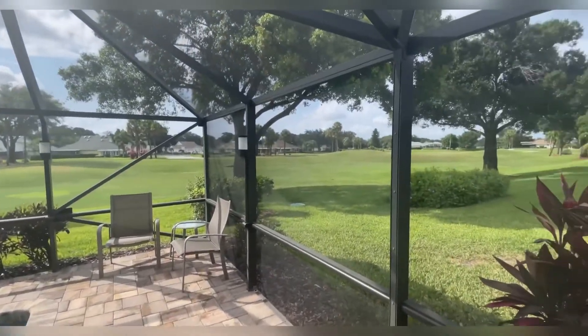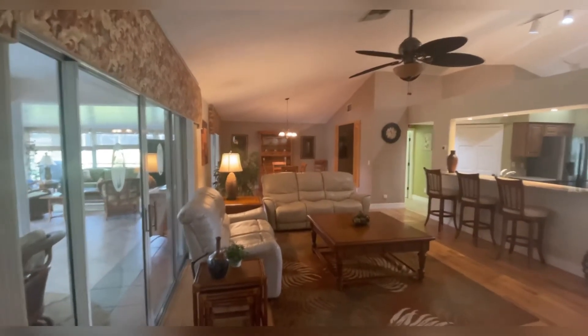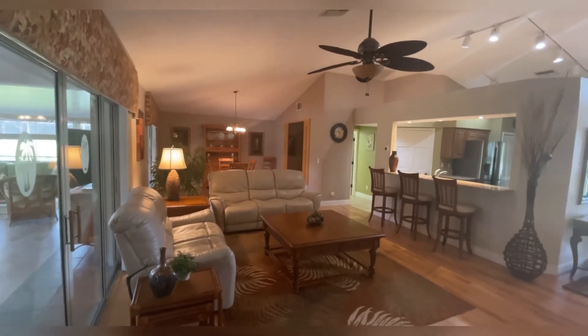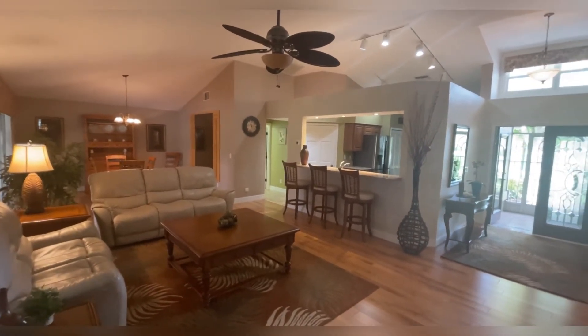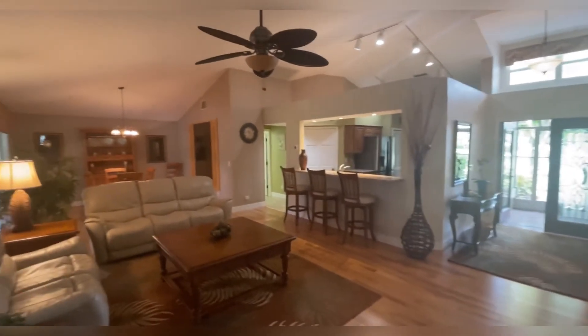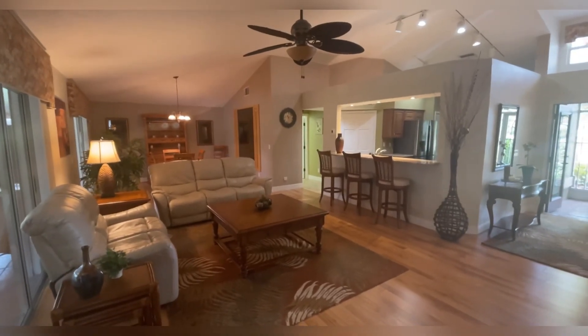If you'd like more information and would like to own this under $600,000 today, we can get it all written up. Give me a call or shoot me a text: 239-233-4060. Jim Neal with EXP Realty. This is a gorgeous house and it could be yours today. Give us a call — talk soon, have a great day.